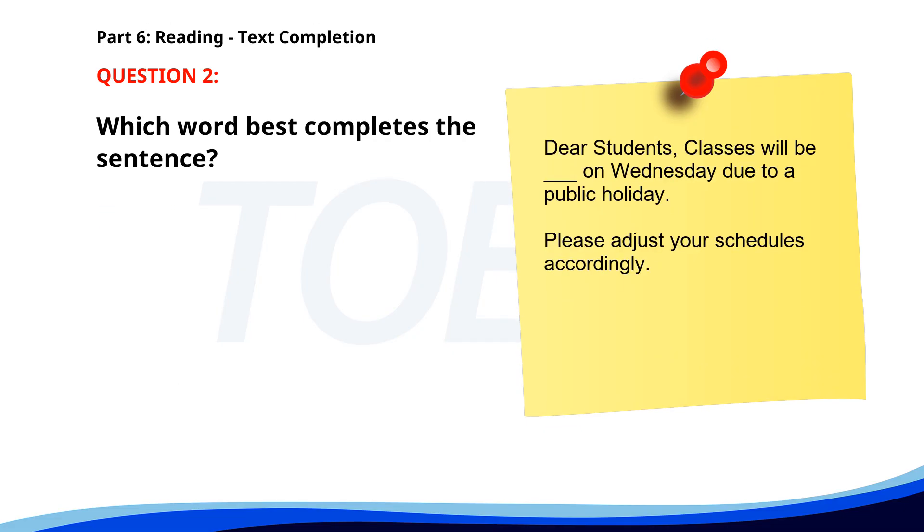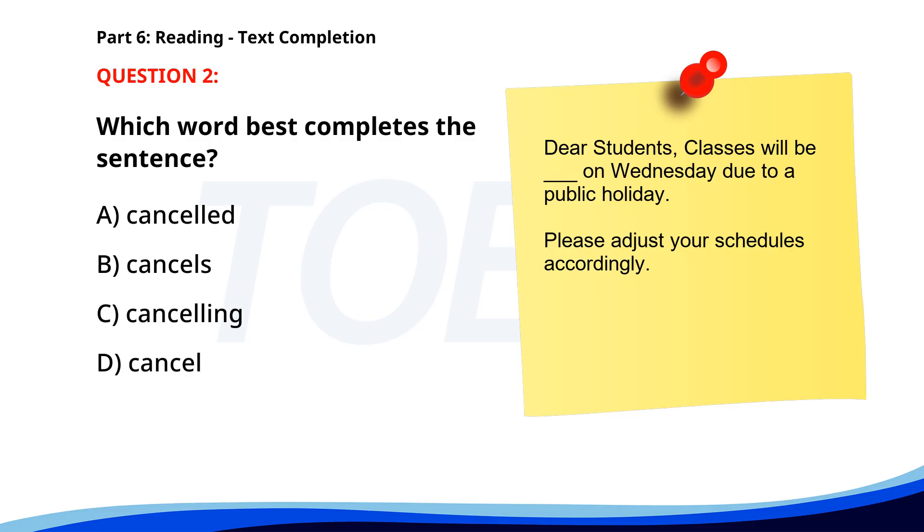Number 2. Dear students, classes will be ___ on Wednesday due to a public holiday. Please adjust your schedules accordingly. A. Canceled. B. Cancels. C. Canceling. D. Cancel. The correct answer is A: Canceled.